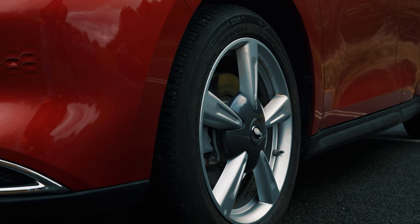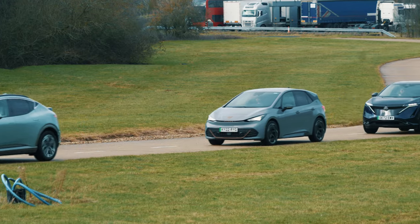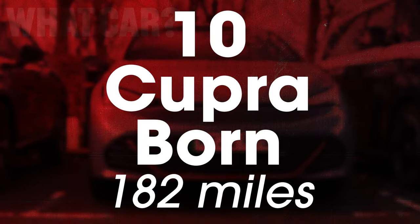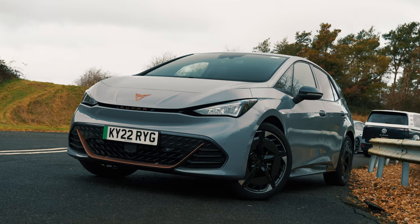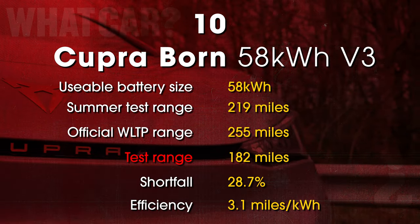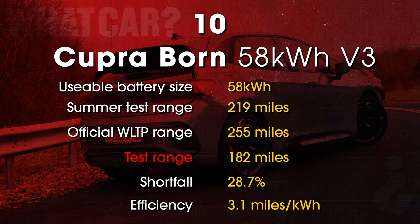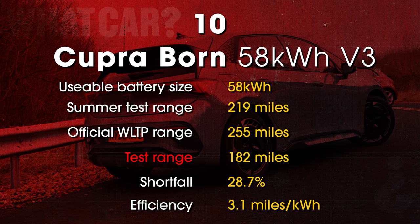The Funky Cat also fell further short of its official WLTP range. The next 50 miles went by without any further dropouts before the field began to rapidly whittle itself down. Next to die was the Cupra Born at 182 miles. This was a car we tested back in the summer when the temperature was between 24 and 29 degrees — back then it managed 219 miles, showing that cold temperatures really do make a difference to range. In this case, the Born's range was more than 20% worse in cold weather.